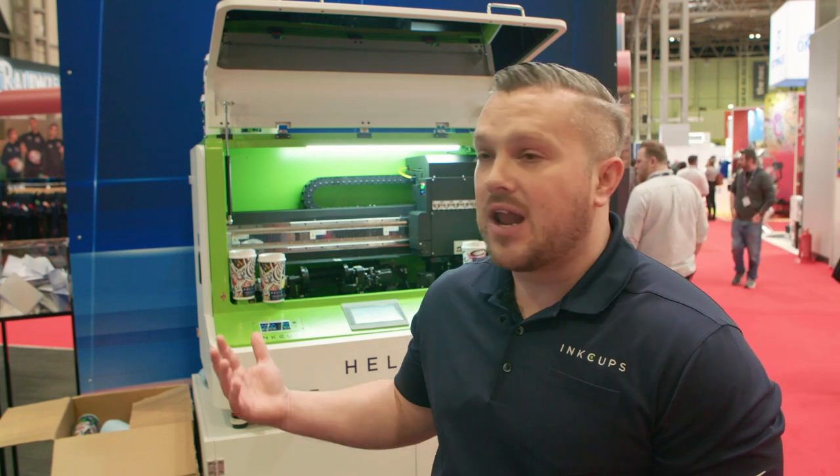The conversations have been great and people are loving the machine. We've had really exciting conversations with people who offer DTF, embroidery, direct to garment, and sublimation, and for them this has just been like: wow, we didn't know this technology even existed.